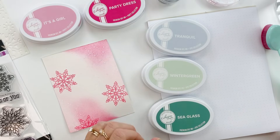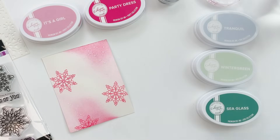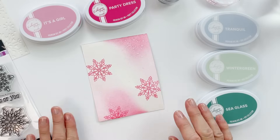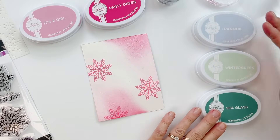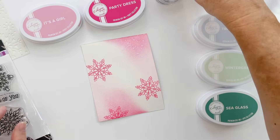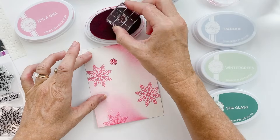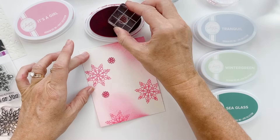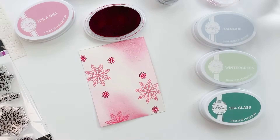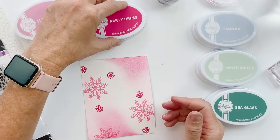I'm making a pink snowflake card. If you want to make a non-traditional color palette for your holiday cards and pull in some other colors with the pink, these colors are going to be gorgeous. You get that icy blue of Tranquil, and the Wintergreen and Sea Glass are just really chilly, willy blue-green colors. Oh, this is looking pretty — love it!